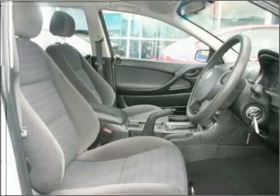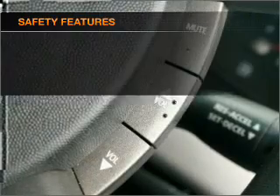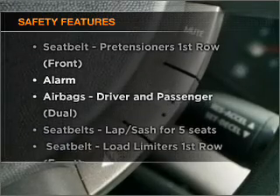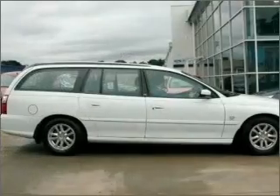The anti-lock braking system will help deliver you safely to your destination. And for your peace of mind, the following safety equipment is included. Let us put you in the driver's seat today. Call us now.